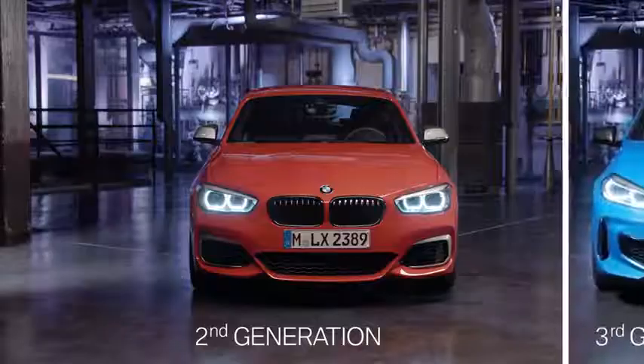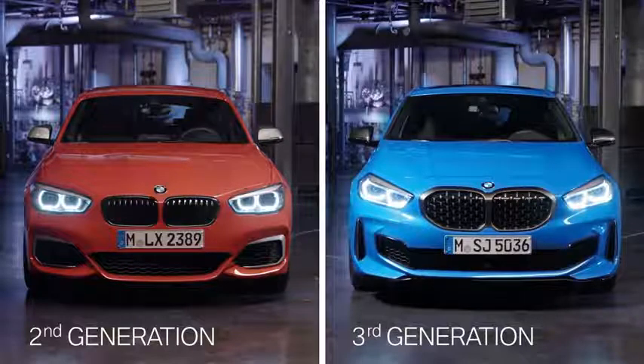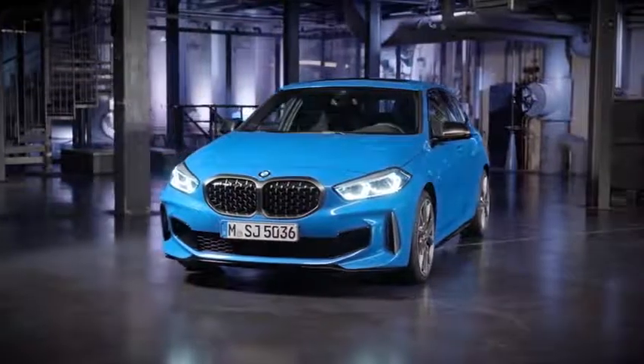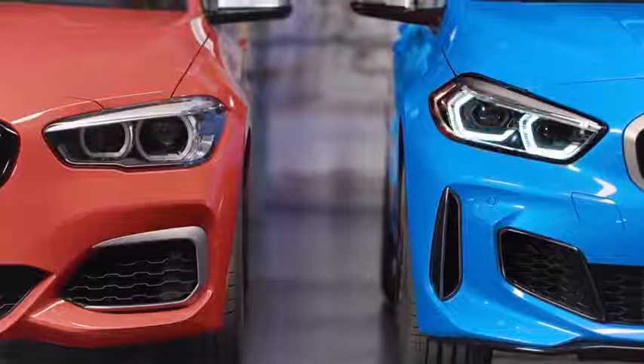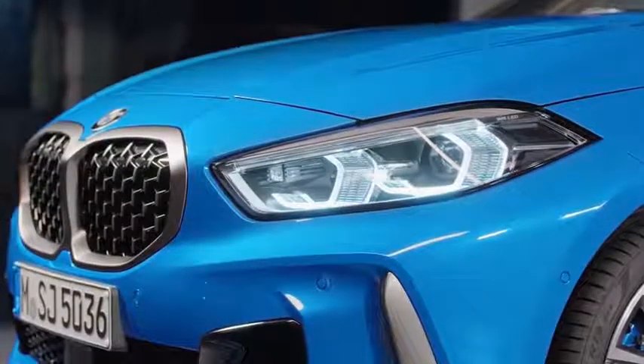At first sight, the new model shows a sportier, more dynamic and modern appearance than its predecessor. One reason is the new design language, using few but precise lines. The slanting headlights, optional adaptive and full LED, underline the progressive character of the car.